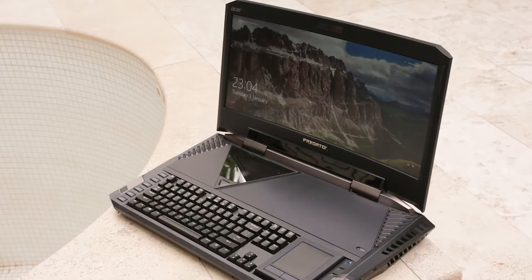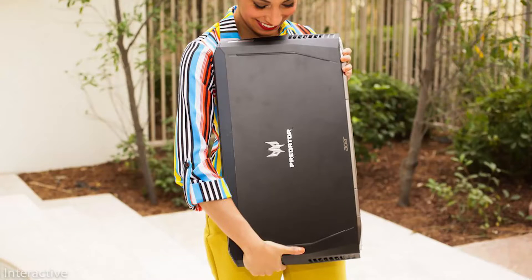Until today, Acer's take on one of the world's most powerful laptops is the Acer Predator 21X. You might think it's still a laptop so it's not going to be as big as a computer — you're wrong. Have a look at this. This thing covers the entire torso of one of CNET's staff members that checked out the laptop, and that doesn't qualify as a laptop to me.